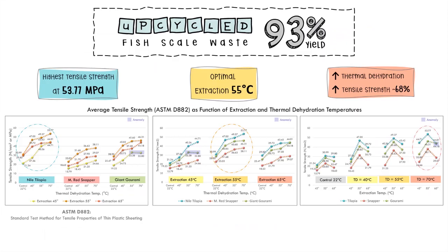I successfully upcycled fish scale waste with a 93% yield into a thin translucent plastic-like film with tensile strengths up to 53.77 N/m², comparable to LDPE. Thermal dehydration boosts tensile strength by up to 60%, with an optimal extraction temperature at 55 degrees Celsius where tensile strength peaked.